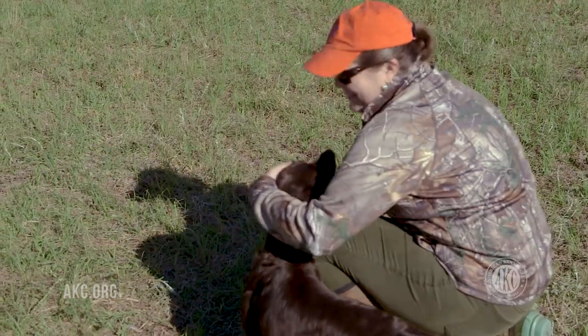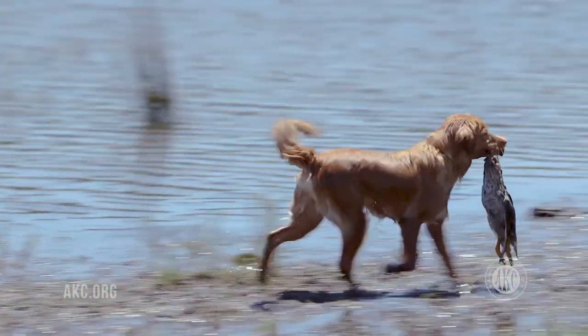It develops a strong bond and promotes teamwork and communication skills between the dogs and the handlers. And it's a lot of fun too.